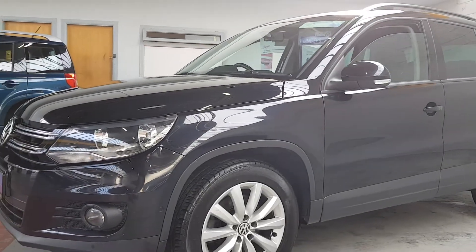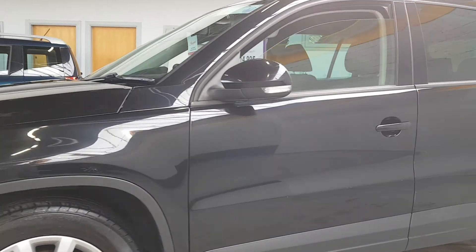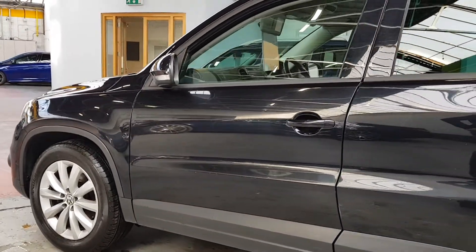So a lovely high spec on the car, with a meticulous service history the whole way through. I think there's eight services been done, all by main dealers pretty much the whole way through, and the car itself has been very well looked after.